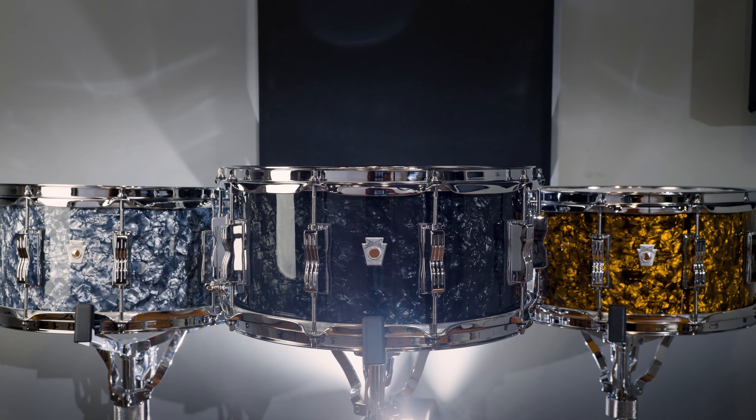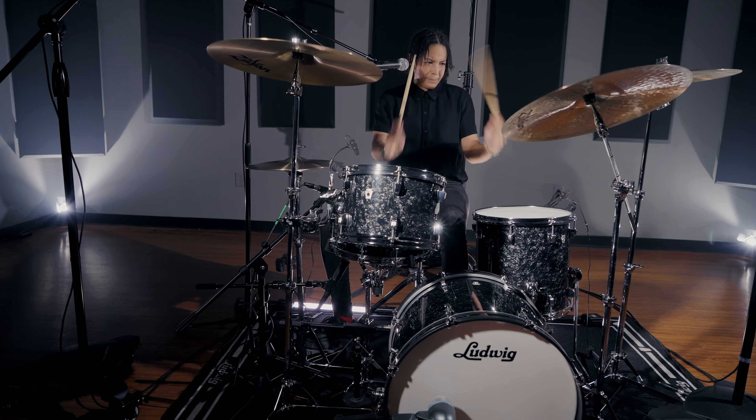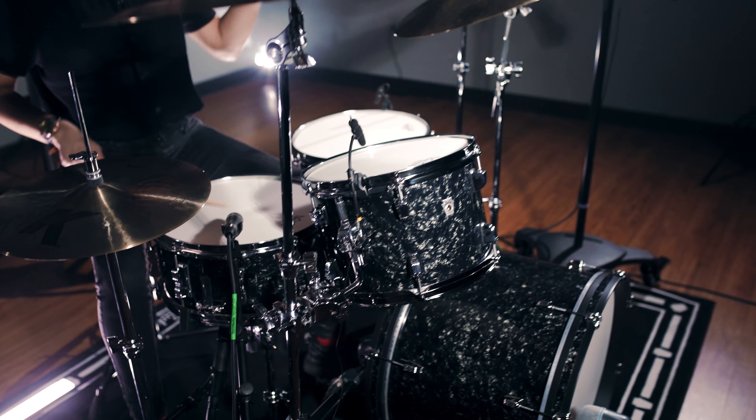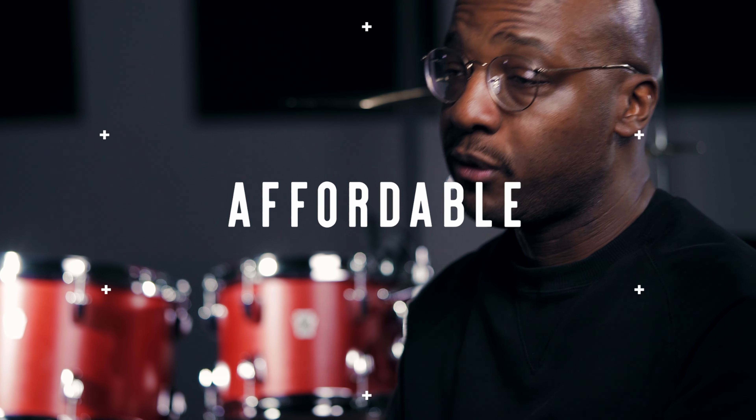The broader colors that you guys are coming out with are absolutely incredible — I had a hard time choosing a color. This factory paid special attention to detail. The fact that these kits are made in the US, especially for the price, it's a steal. You get a lot with what you pay for in this kit.